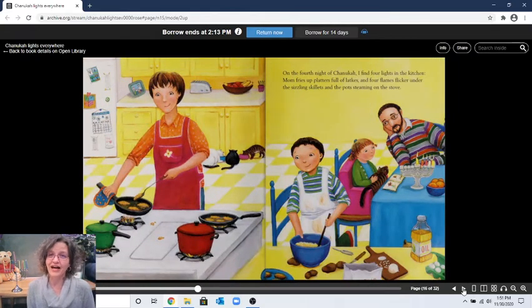"On the fourth night of Hanukkah, I find four lights in the kitchen — one, two, three, four. On the stove, mom fries up platters full of latkes, and four flames flicker under the sizzling skillets and pots steaming on the stove." The fourth night of Hanukkah: one, two, three, four candles plus the shamash makes five. Can you find five cats? One, two, three, four — five! There he is, I see his ears!